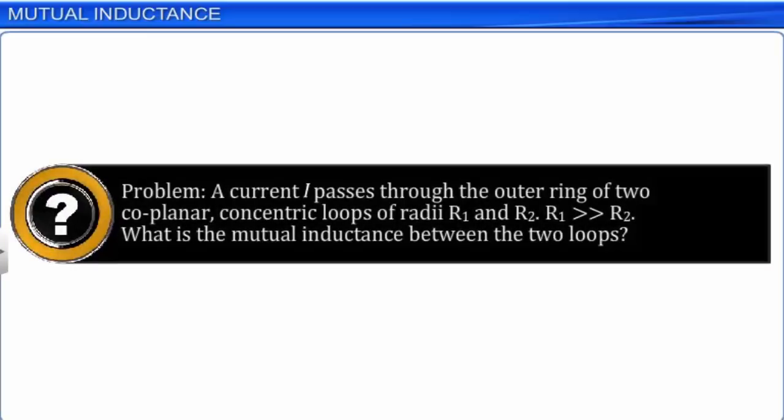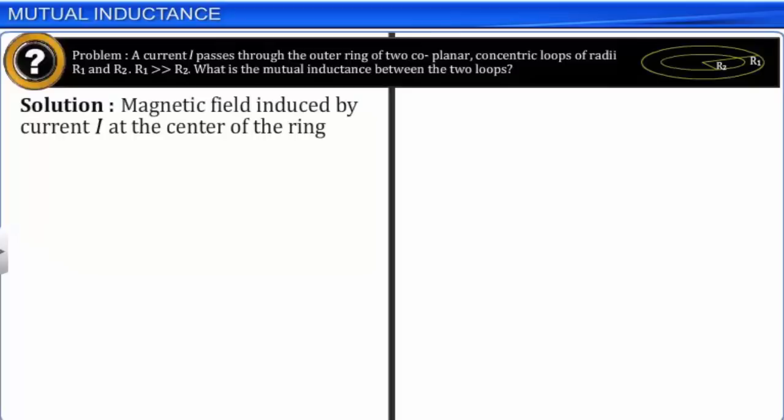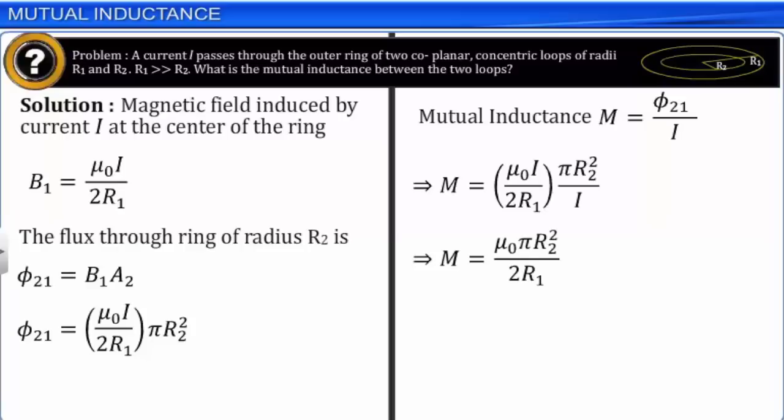Let phi1 be the flux through coil C1 of N1 turns when current in coil C2 is I2. We know that N1 phi1 = MI2. The rate of change of current is equal to the rate of change of flux. This means d(N1 phi1)/dt = M dI2/dt. The EMF induced in coil C1 is given by E1 = −d(N1 phi1)/dt, which implies E1 = −M dI2/dt. Remember, only flux and current change; hence M is a constant. This equation shows that a varying current in a coil can induce EMF in a neighboring coil. Let us now solve an example to reinforce our understanding of mutual inductance. A current I passes through the outer ring of two coplanar concentric loops of radii R1 and R2, where R1 is much greater than R2. The magnetic field induced by a current I at the center of the ring of radius R1 is B1 = μ₀I/(2R1). The flux through the ring of radius R2 is phi21 = B1 A2 = μ₀I/(2R1) × πR2². Mutual inductance M = phi21/I = μ₀πR2²/(2R1).